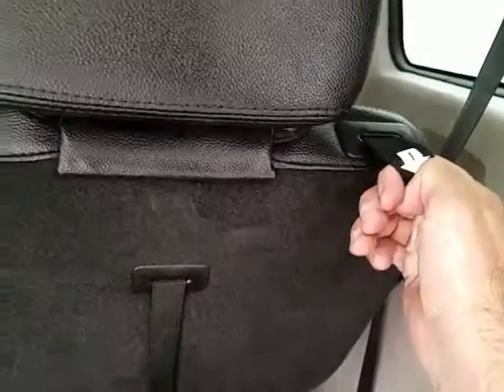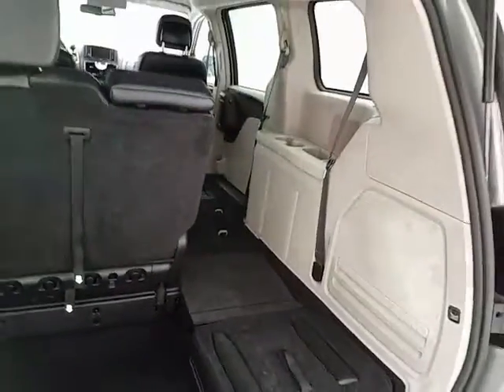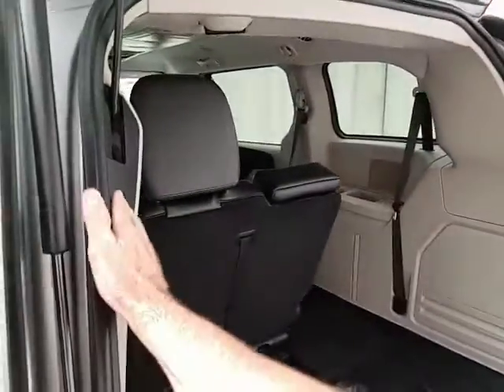Folding those seats is as easy as one, two, three, four. You can fold them in any combination, giving you a lot of flexibility for cargo and passengers.